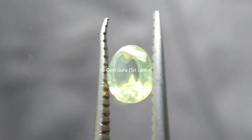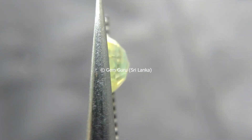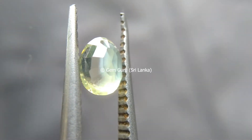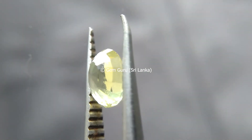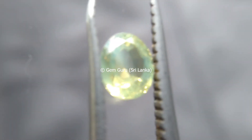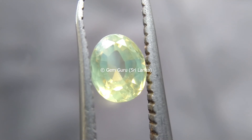Gem-grade zircon has been produced from alluvial deposits in Sri Lanka, Colombia, Myanmar, and Vietnam for hundreds of years. The most recent gem-grade deposits were found in Australia, Nigeria, and Madagascar as well.